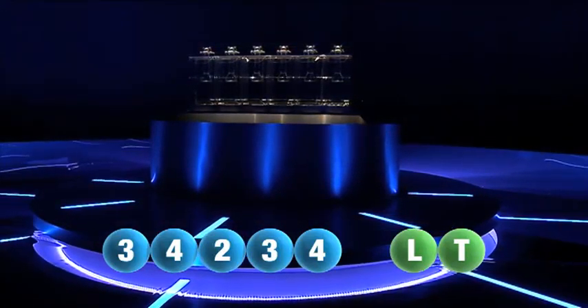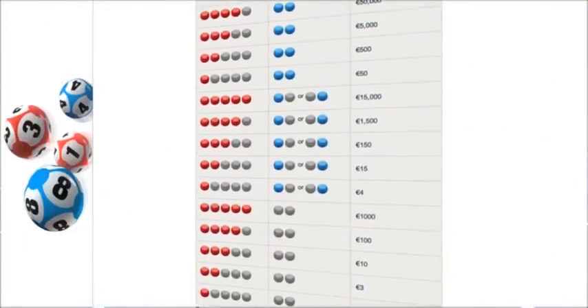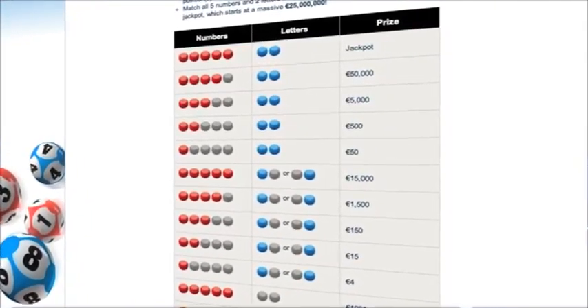The third number in the sequence is number 2.